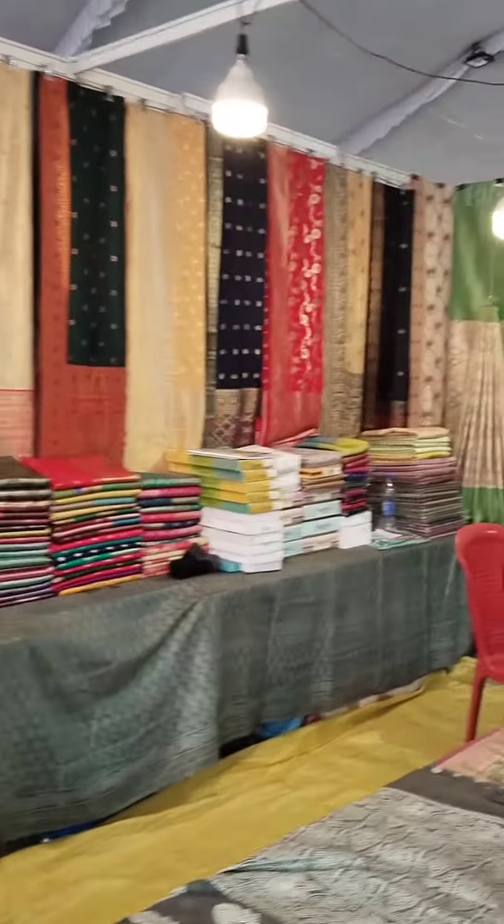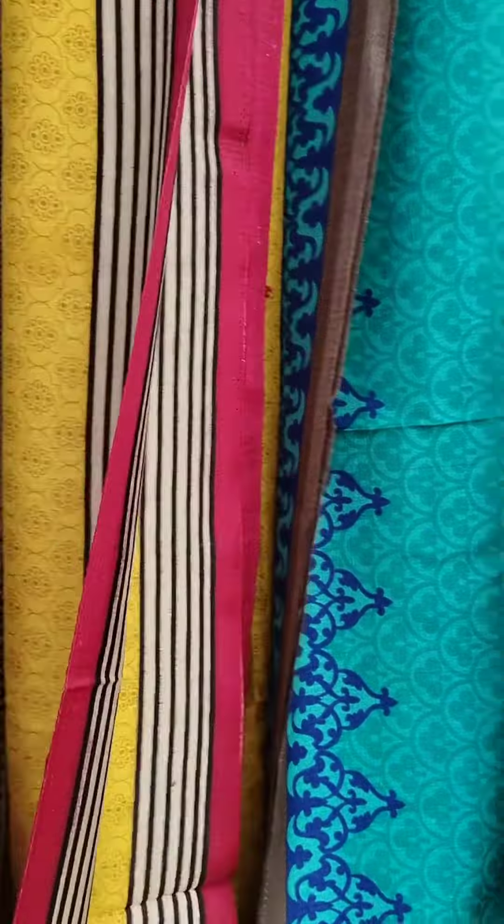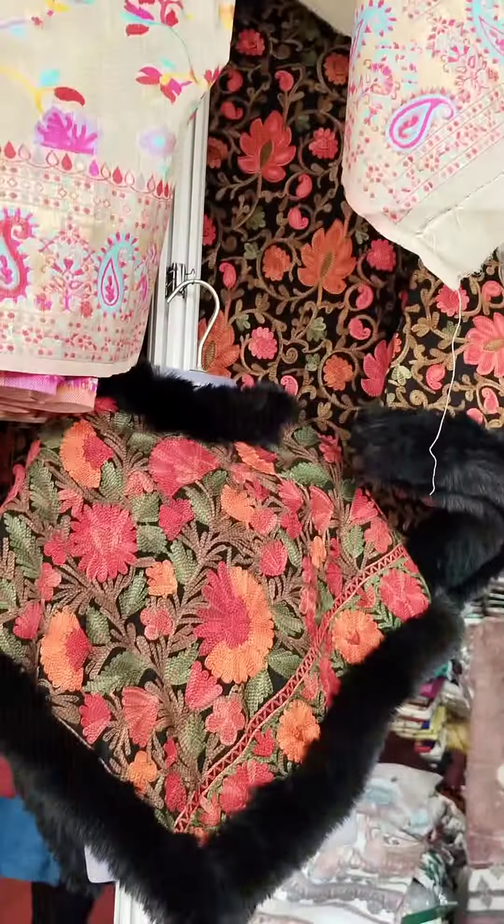There were many shops in the exhibition. There was a dupatta shop, where there were different fabrics, different patterns, and almost all the colors. There was a very good collection there.